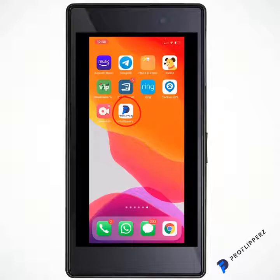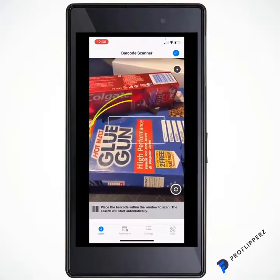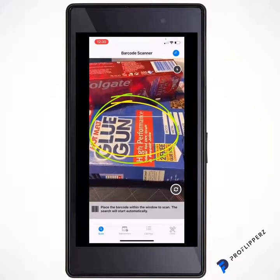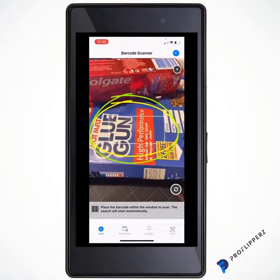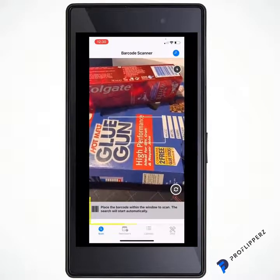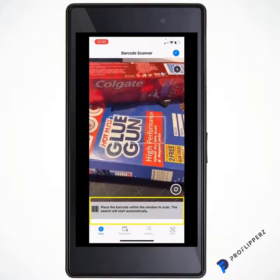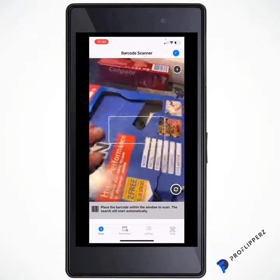Speed is money — time is money. Moving on, we open the Pro Flippers app, which will access the camera. As you can see, there's a box moving up and down, searching continuously for a barcode to scan. As it says below, place the barcode within the window to scan — the search will start automatically.